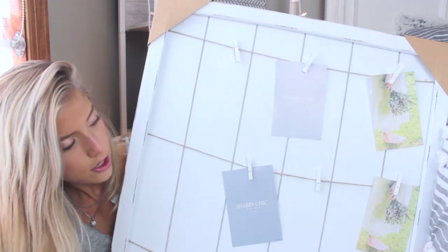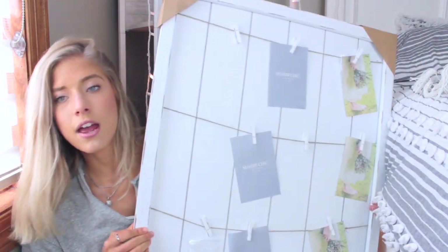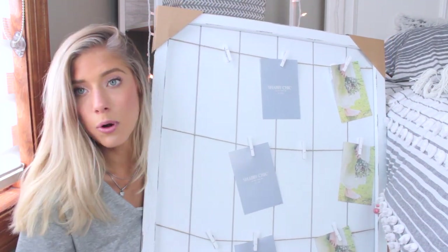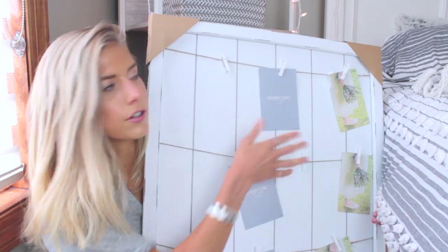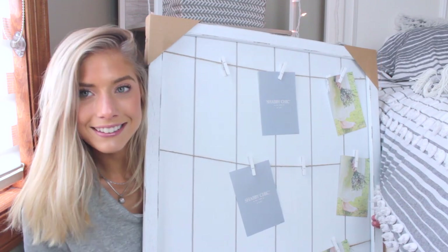Next up from TJ Maxx, I got this wall hanging thing. It's very rustic-looking and simple — I love it. You can hang pictures on it, little notes, or inspirational quotes. I thought it would look really good above my desk, or somewhere in my apartment with pictures of me and my roommates. It would also be cute with little fairy lights around it.